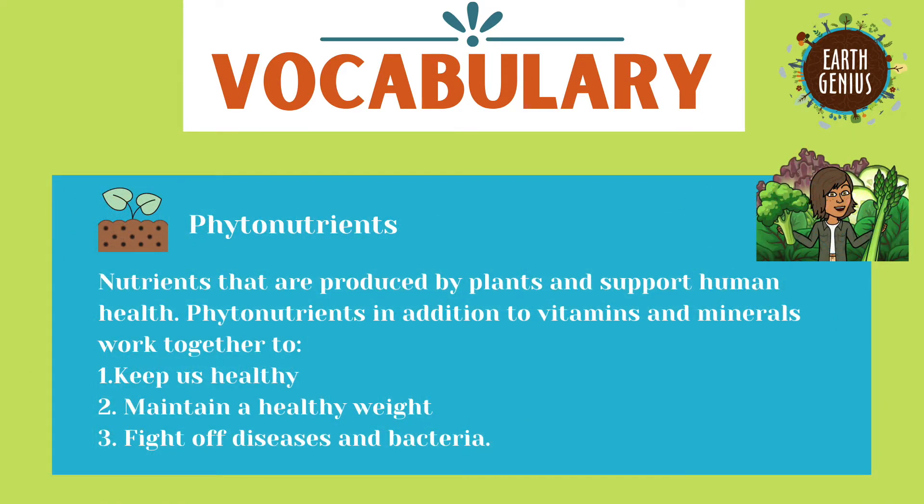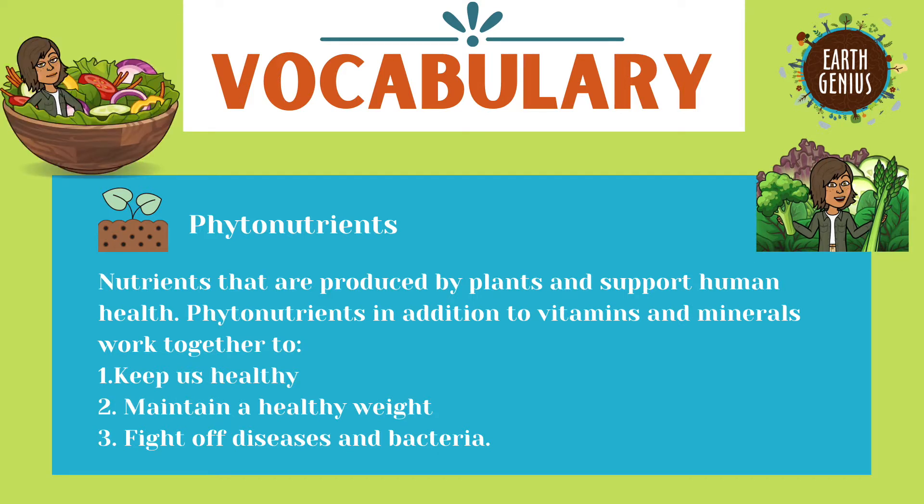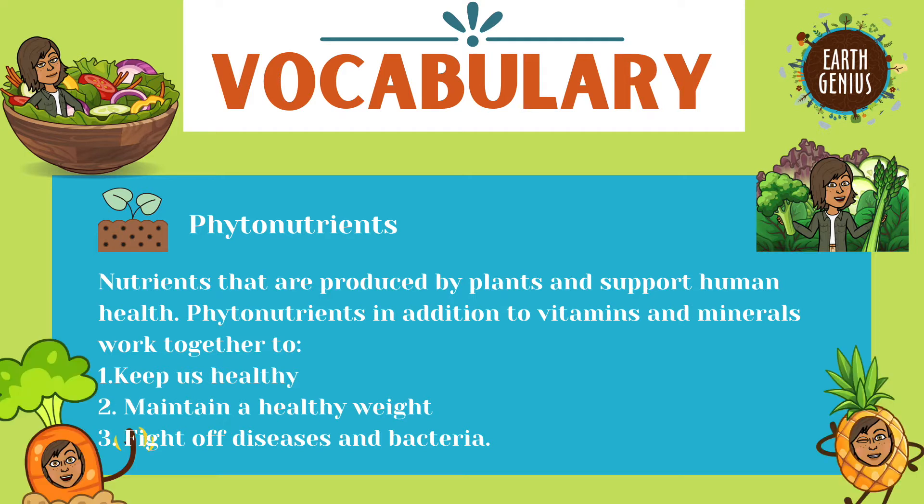Our last vocab word is a big one: phytonutrients. Make sure to write it down and spell it correctly. To understand this word, let's break it down. Phytonutrients — phyto means coming from a plant, and nutrients are the parts of our food that help to make us strong. Phytonutrients are nutrients that are produced by plants that support human health.